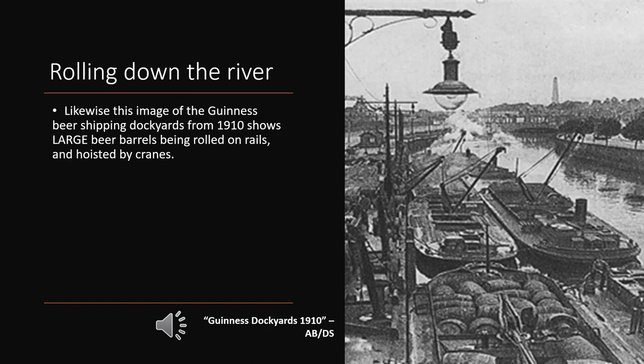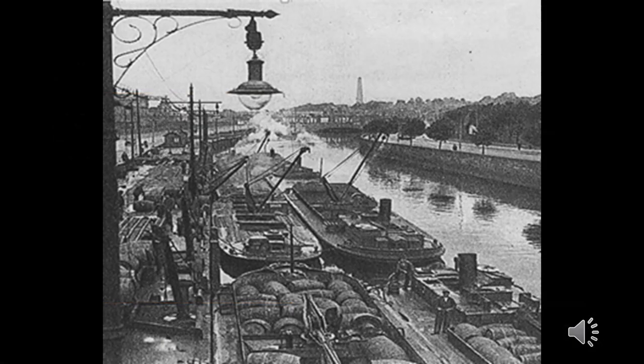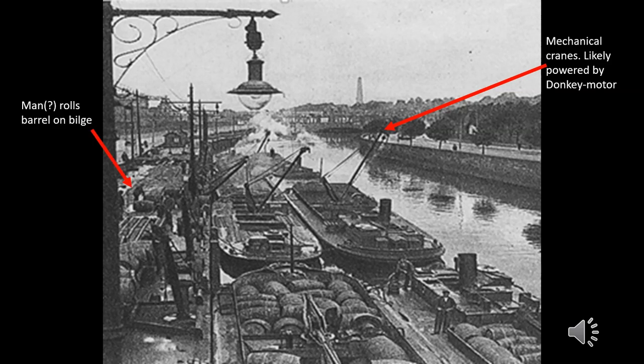Let's stay at Guinness in the same period but shift to their dockyards. In this photo from 1910 you can see absolutely massive beer barrels being rolled down to the ships on rails and then hoisted by cranes. Already in 1910 we can see the early steps of automation — there are many fewer individuals and a significantly larger number of mechanical cranes. Nonetheless, in the far left of the frame we can still see individuals rolling these large beer barrels on rails so they can then be lifted by the automated crane.